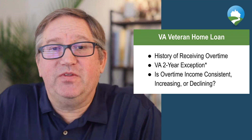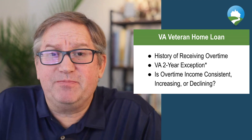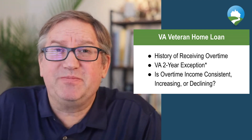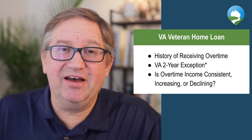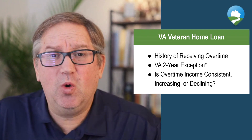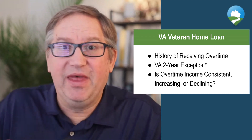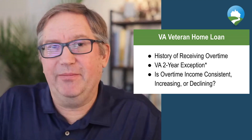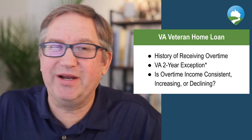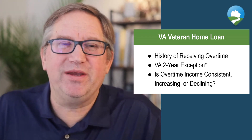The reason I'm doing this video is because the VA loan specifically has much looser guidelines than any other guidelines. If you're trying to qualify for a mortgage and you have regular income and overtime income, the overtime income is not treated the same as your normal income — whether that's hourly or salary.